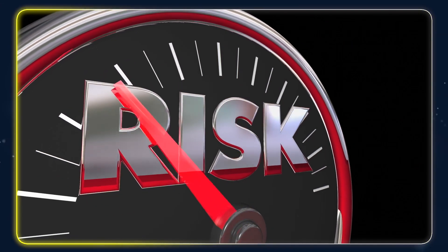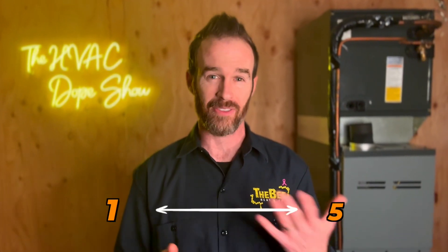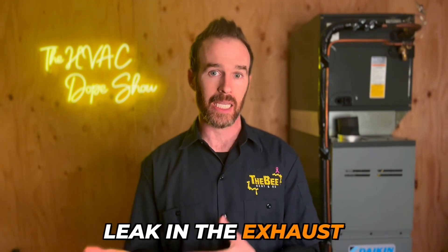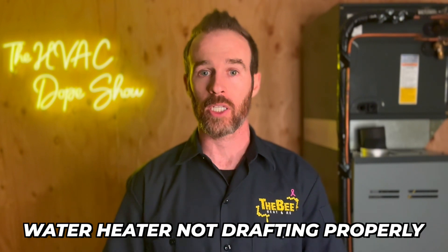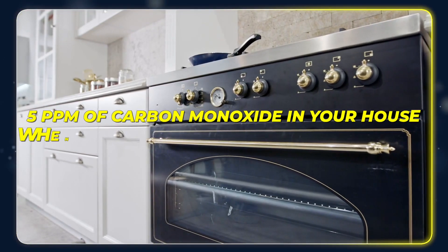If you have one of these furnaces, it doesn't necessarily mean it has to be replaced right away unless you're having carbon monoxide issues. The good news is you should have a carbon monoxide detector in your home, which will keep you safe, but keep in mind it will not pick up CO unless it has reached a dangerous level — somewhere between 50 and 200 parts per million concentration in your home. The CO meters we use as technicians pick up anywhere between 1 and 5 parts per million as a threshold, but the ones on your wall are designed to detect a dangerous emergency condition, like a water heater not drafting properly or a very bad heat exchanger leak.